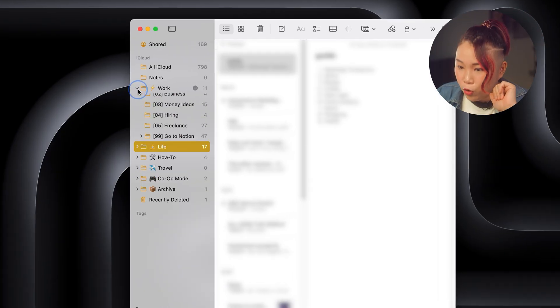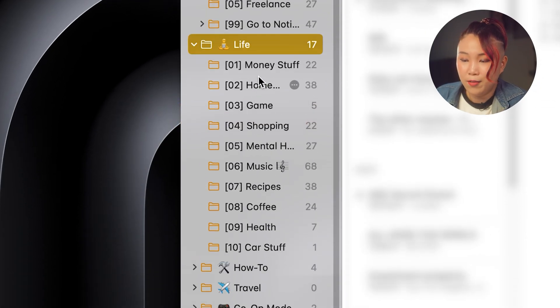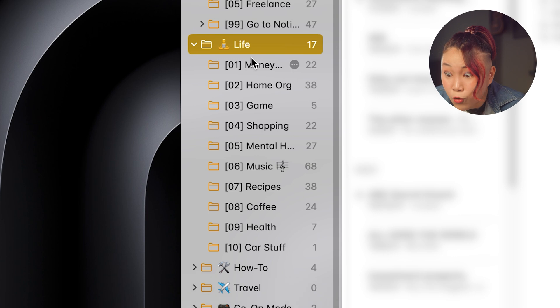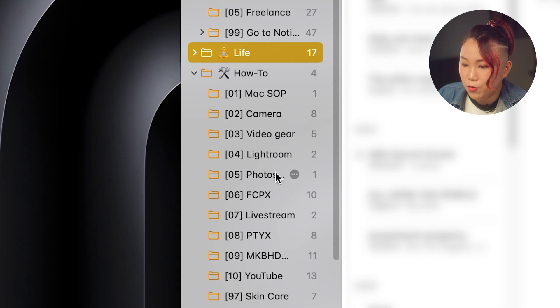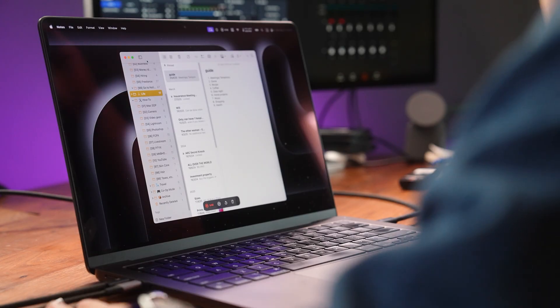Under work, we have YouTube, business, money ideas, hiring, freelance. Under life, we have money stuff, home, gaming, shopping, mental health, music, recipes, coffee, health, car stuff. Under how-to, we have Mac, SOP, camera, video gear, Lightroom, Photoshop, Final Cut, Livestream, YouTube, skincare, hair, taxes. These are basically notes about anything and everything I've learned. When I need quick access to that knowledge, I go here. If anything needs more structure, I throw it into Notion. If I need to act on it, it goes into Things. And if I'm writing a journal entry, I go to Day One.